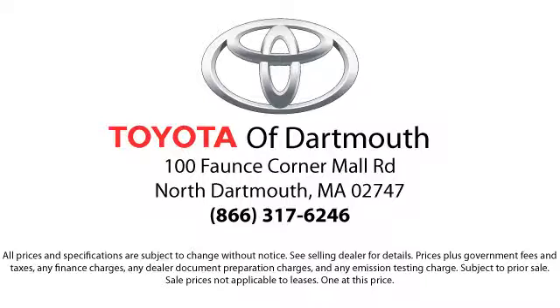Come visit us today. We're looking forward to meeting you. We're located at 100 Fonce Corner Mall Road off 195 in Dartmouth.